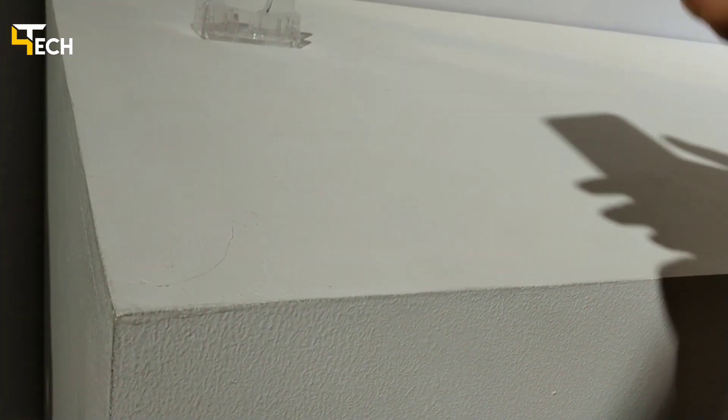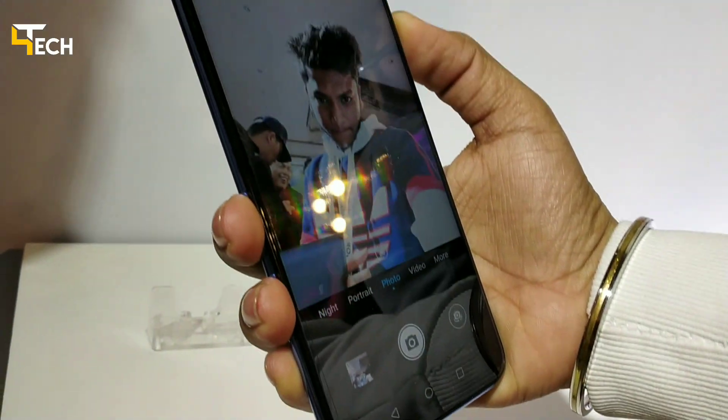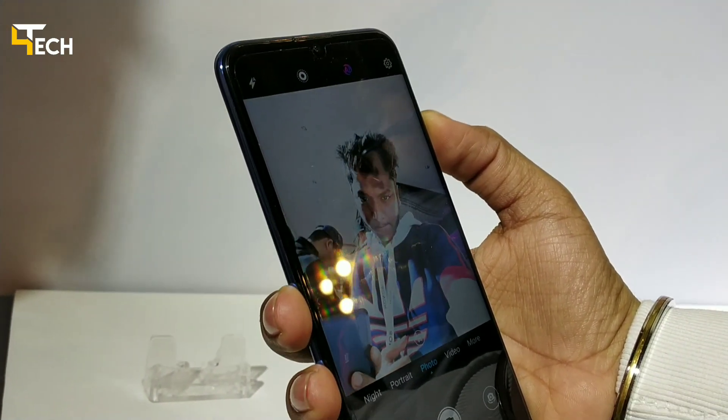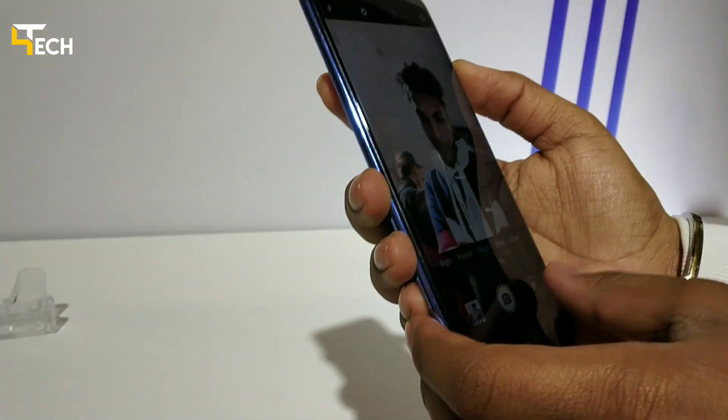There are variants with 4GB and 6GB RAM. The front camera is 24 megapixels with a 1.2 micrometer pixel size, featuring a Sony IMX 576 sensor.